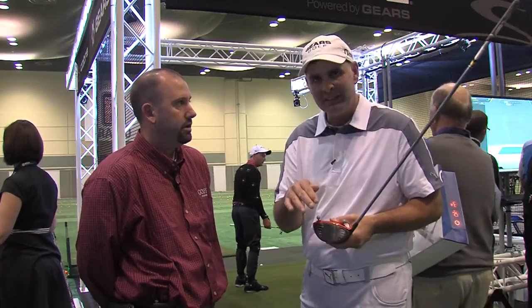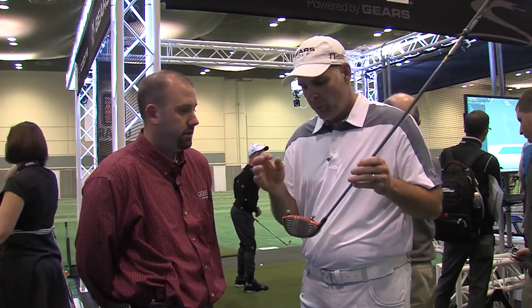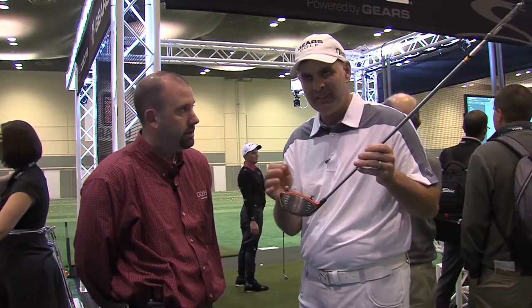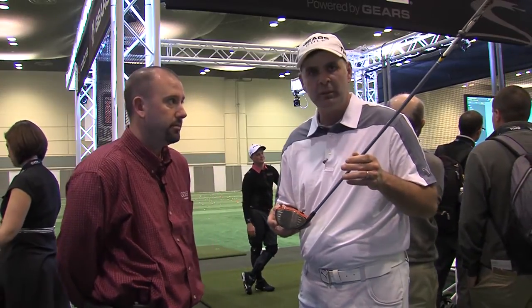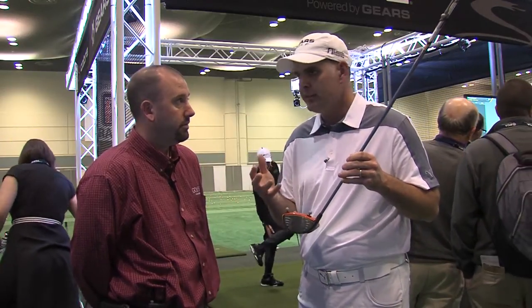Knowing what the face angle is, what the angle of attack is — we're able to measure all that stuff very accurately because we know where the center of this marker is to within .2 millimeters, which is the thickness of a piece of paper. Gears captures over 600 images per second of the golf swing, so it's an extremely accurate product. Second Swing has invested a lot of money to make sure that you guys can come in and get this precision fitting.